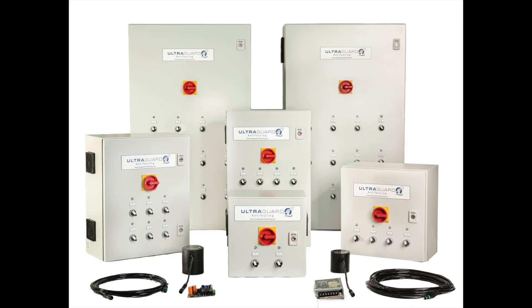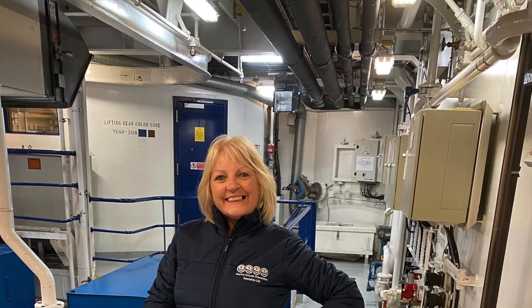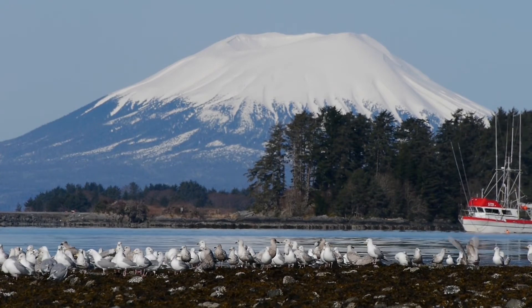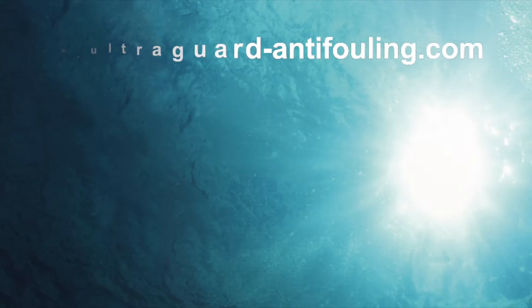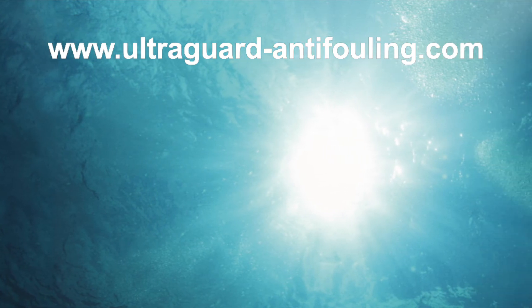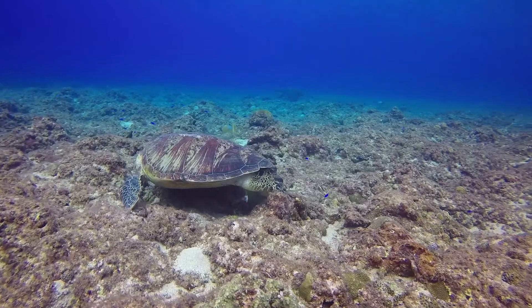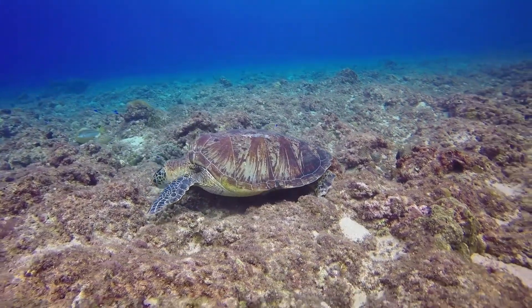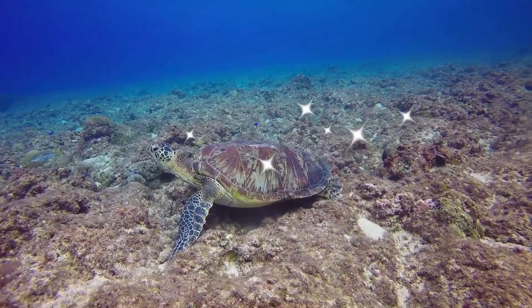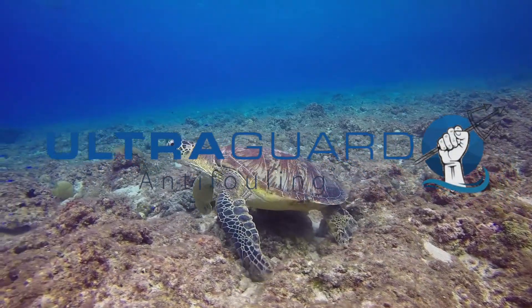Only the commercial ultrasonic systems available from MGPS have truly developed the complex acoustic and electronic solutions to offer 100% environmentally friendly anti-fouling to the commercial marine industry. Visit our website at MGPSLTD.com for more information on our commercial ultrasonic anti-fouling systems. You can also follow MGPS on Facebook and Instagram.